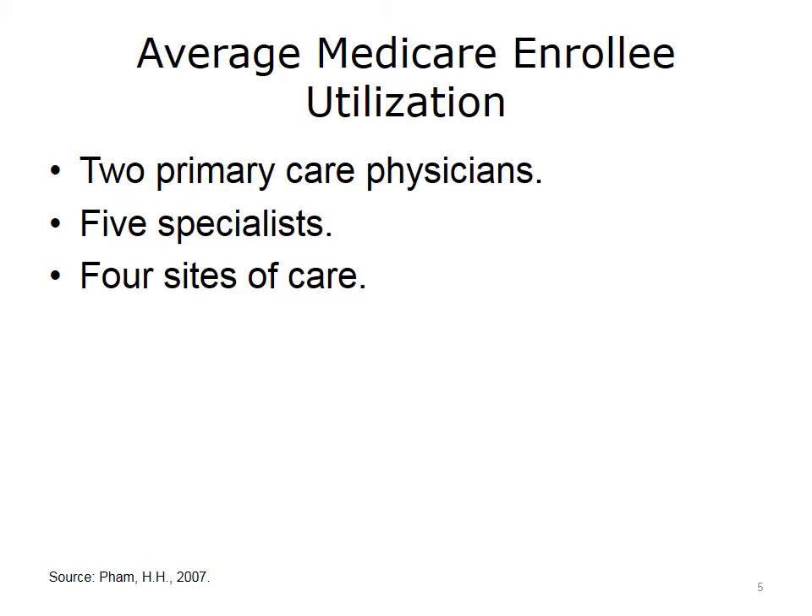The average Medicare enrollee also sees five different specialists. So on average, there are seven physician relationships that must be coordinated. It is highly likely that the left hand does not know what the right hand is doing, with the attendant increased risk that some important care might fall through the cracks. Patients very commonly seek care across delivery sites and systems. If a medical record in one site is not interoperable with another, significant care coordination issues arise, which in turn reduces the value of an electronic medical record.